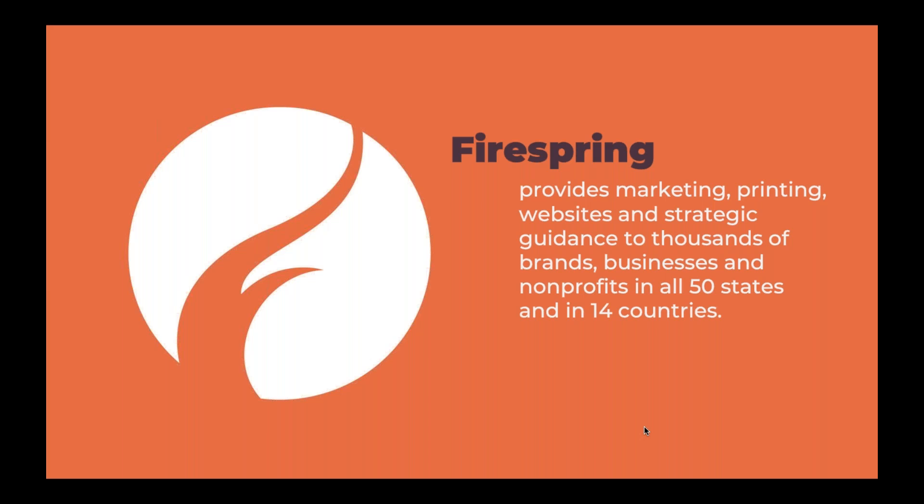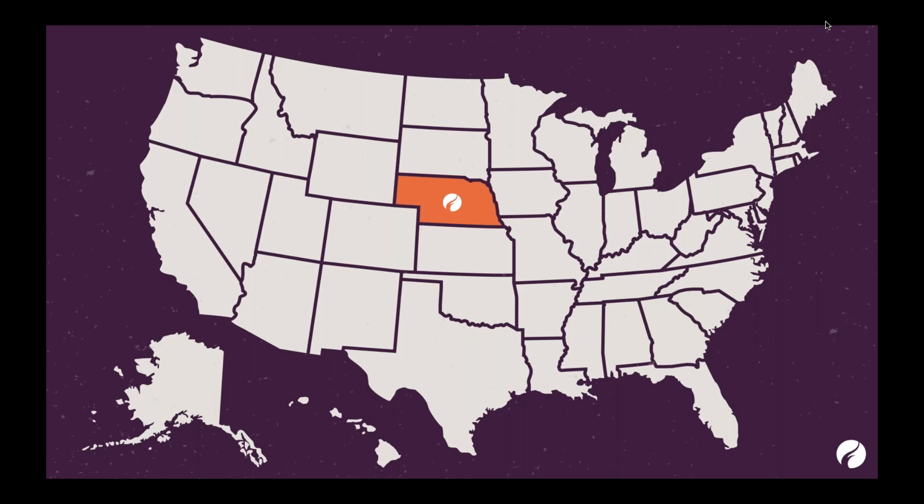If you haven't heard of us already, FireSpring provides marketing, printing, websites, and strategic guidance for businesses and nonprofits across the globe. We are located in Lincoln, Nebraska, right in the middle of the country. Most of us are still working from home right now. Once things mellow out and we can get back to seeing each other in person, if you're ever in the area, we have a really cool building. We would love to either rent you out space — nonprofits get a special discount, almost free — and we also do tours. You can come take a tour and meet all of us.